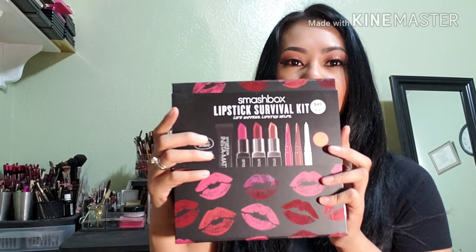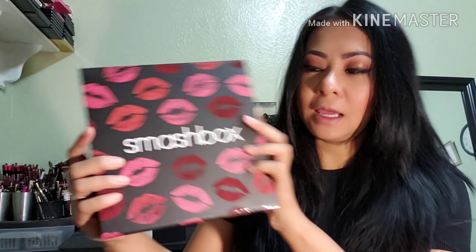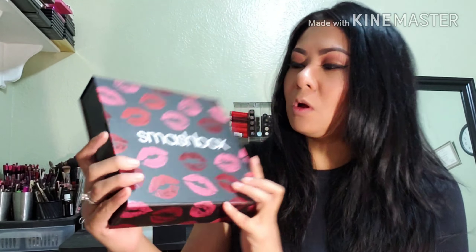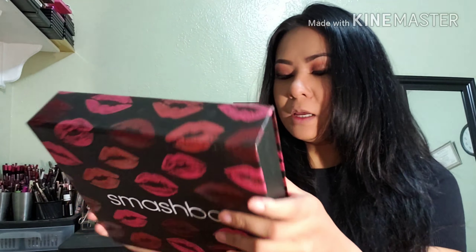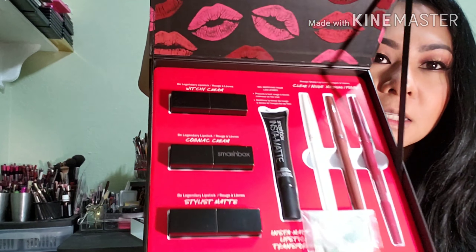Let me show you how it looks. It comes like this, and the box outside is very pretty with all three colors shown on it. When you open it, this is how it looks inside.